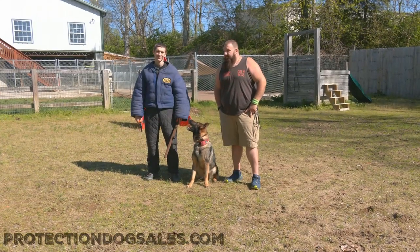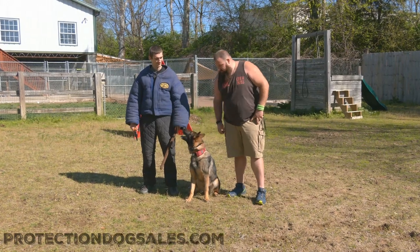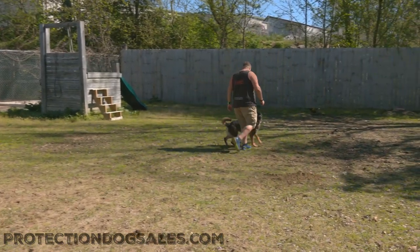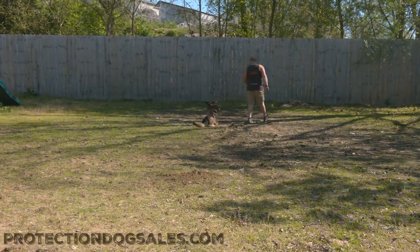All right guys, we're going to have a good look at Zach today. Zach's a fully mature Red Sable German Shepherd male and he's just going to show off some of his life skills. Once again, a fully mature dog can do things that a young dog can't do, and Zach's had a great career.